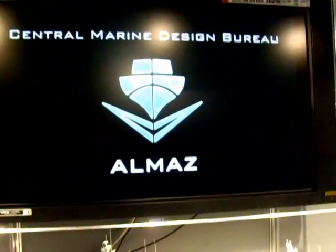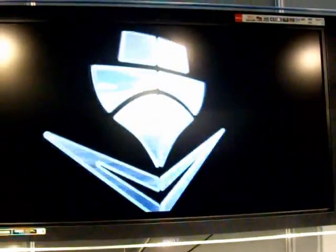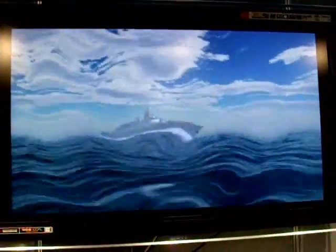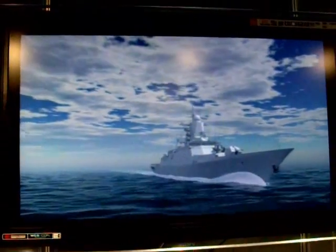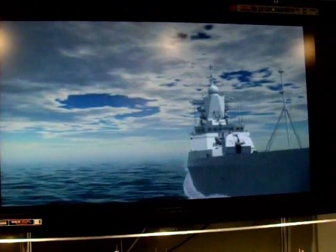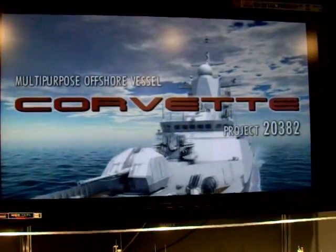Almas Central Marine Design Bureau presents Project 2038-2 offshore combat vessel.